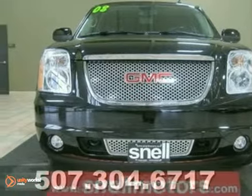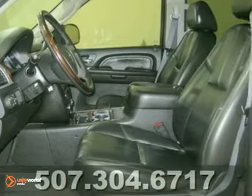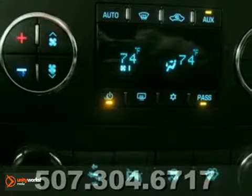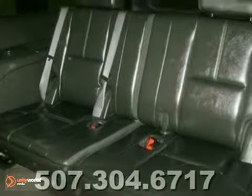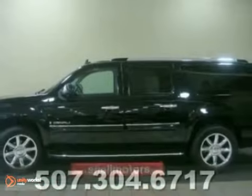You have to come check this one out. It's an amazing 2008 GMC Yukon XL Denali, ready for a new home today. This one is loaded up with black leather seats, a navigation system, third row, and much, much more. It won't be here long, so stop on down and check it out for yourself. You won't be disappointed.